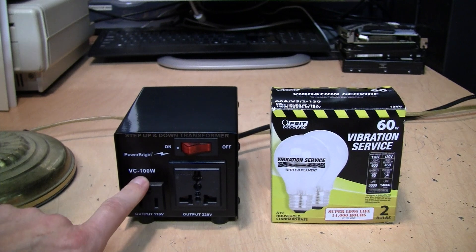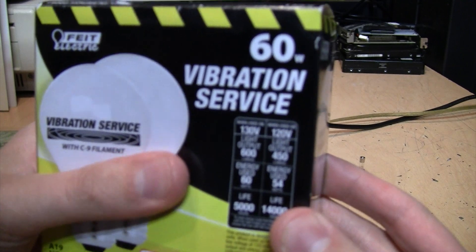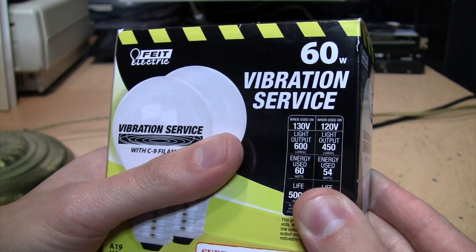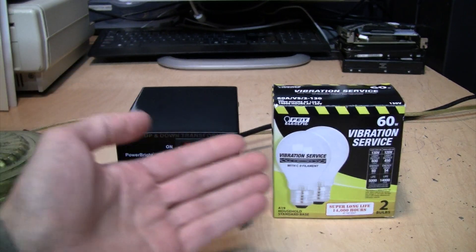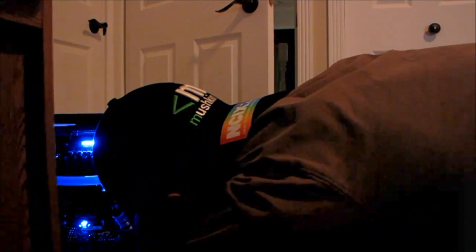The step-up transformer is rated for 100 watts. These bulbs use 54 watts at 120 volts, which means at 240 volts they use 108 watts. So they don't give you much headroom on that rating — rated for 100 watts and you put 108 watts on it, it blows the fuse. I have no idea what that's going to look like, so we're all going to find out together — because that's the beauty of this channel: unscripted, uncensored, unprofessional sometimes. But what are you going to do?